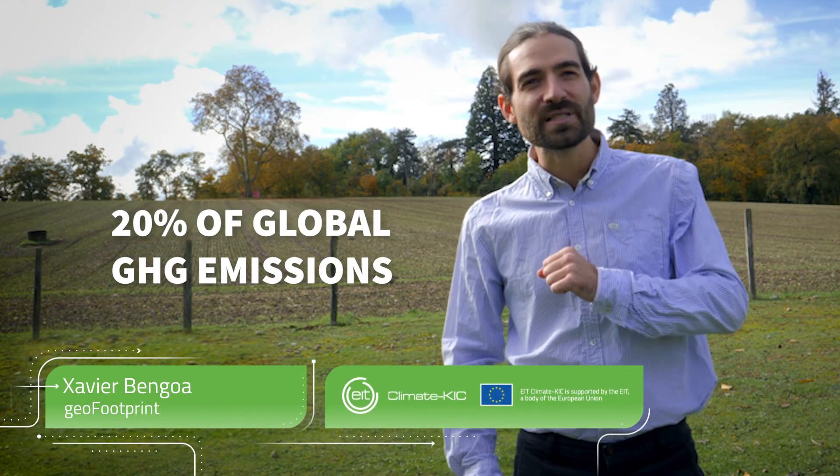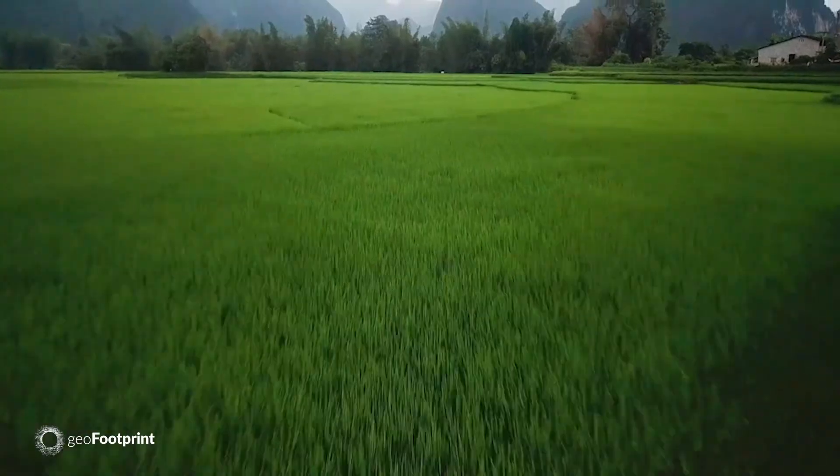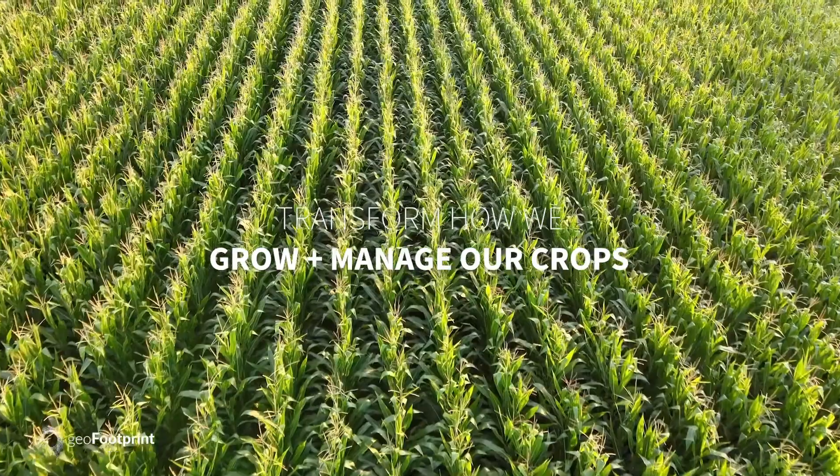Agriculture accounts for over 20% of global greenhouse gas emissions. To tackle the environmental crisis, we need to transform how we grow and manage our crops.